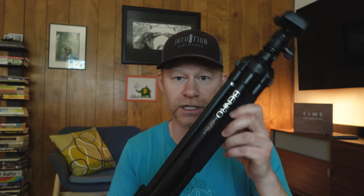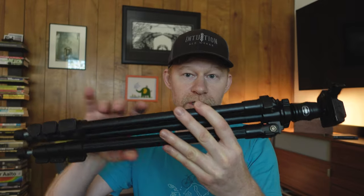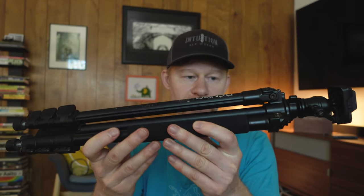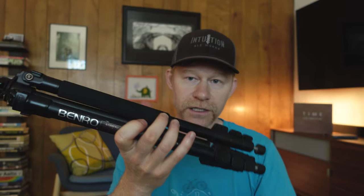Those are the cameras — there are obviously plenty of other options, but that's what I'm using. The second most important thing on the list would be a way of supporting or stabilizing your camera. I'm using a Benro tripod. It's fairly lightweight, it's aluminum — you can get the carbon fiber one, but it's super expensive. It's easy to strap to my backpack or my bicycle rack and go where I need to go.